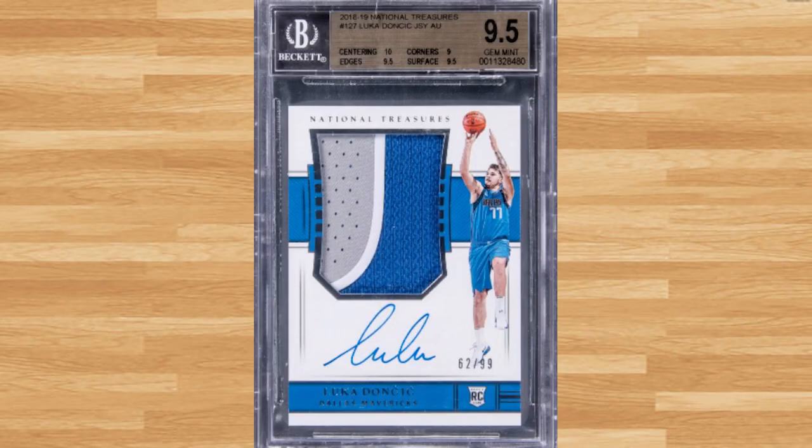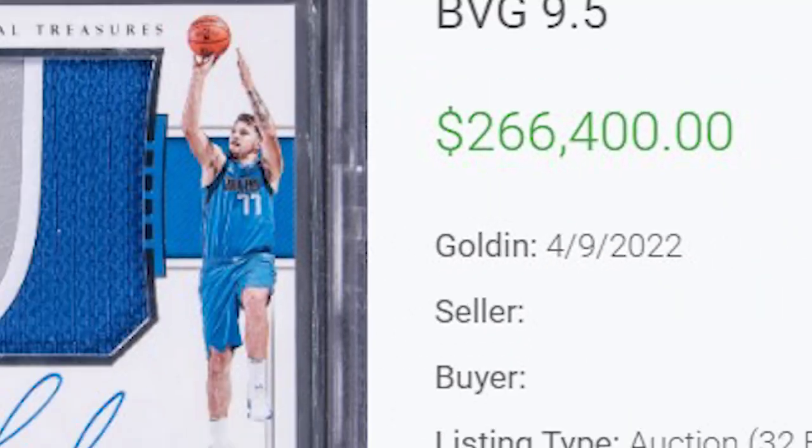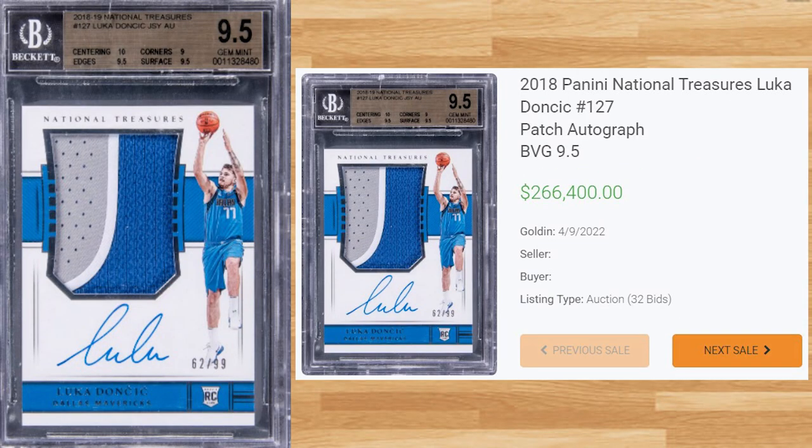Coming in at number 7 is this 2018 Panini National Treasures Luka RPA, card number 127. This BGS 9.5 received 32 bids at the Golden Auction on April 9th and sold for $266,400. This sale is right in line with previous BGS 9.5 sales, while the all-time record sale of this card is still held by a PSA 10 that sold for $780,000 back in December of last year.